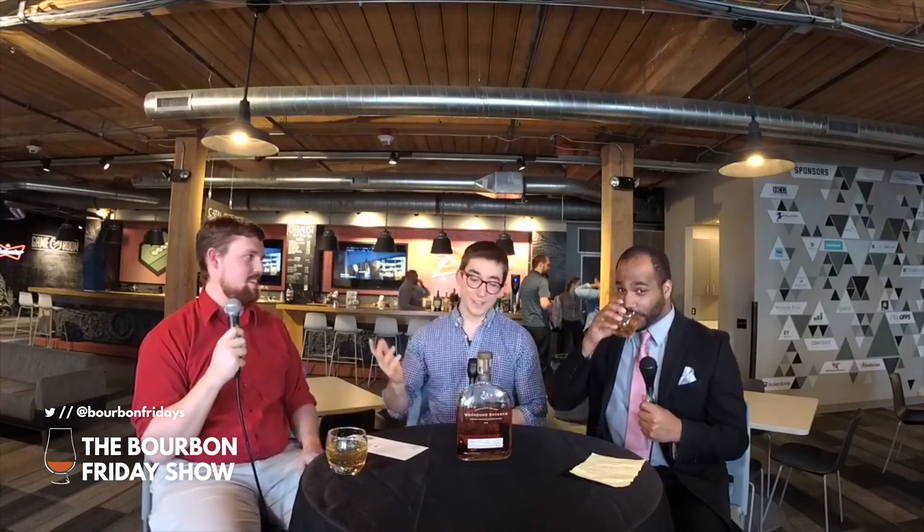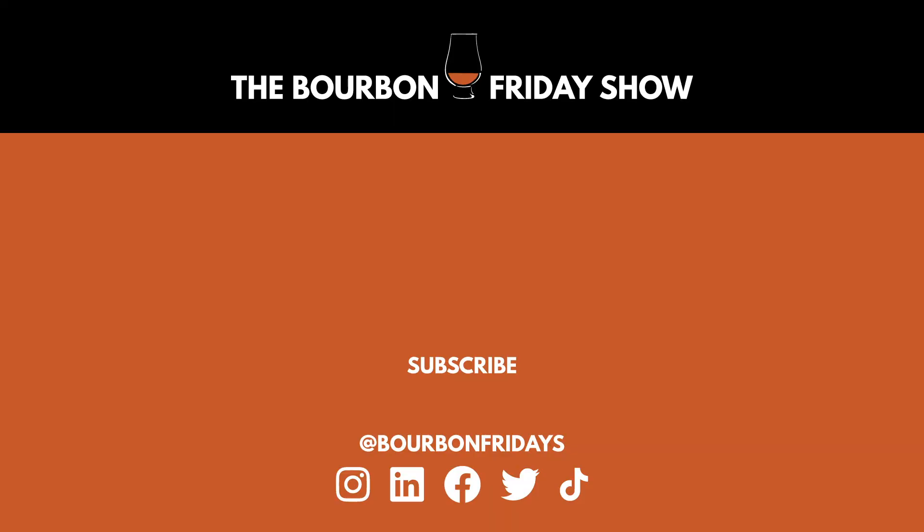Now we know a little bit more about Woodford Reserve, and I'll have to test myself later to see if my bones are stronger. If you want to hear more bourbon stories, check out these videos, and if you haven't yet, hit that subscribe button — it would mean the world to us. You can also find us on social at Bourbon Fridays on Facebook, Twitter, Instagram, LinkedIn, and TikTok. See you next time!